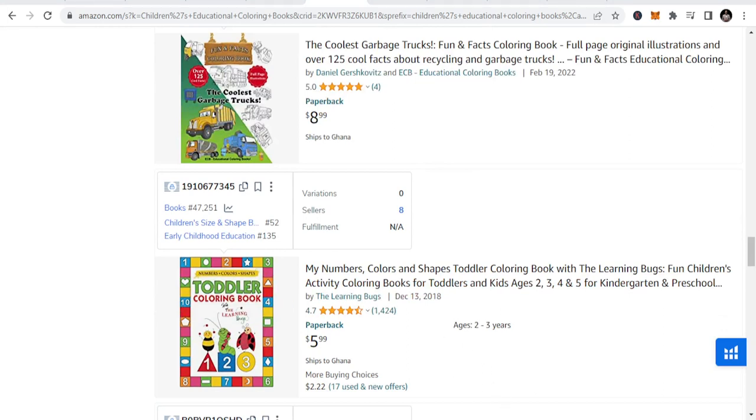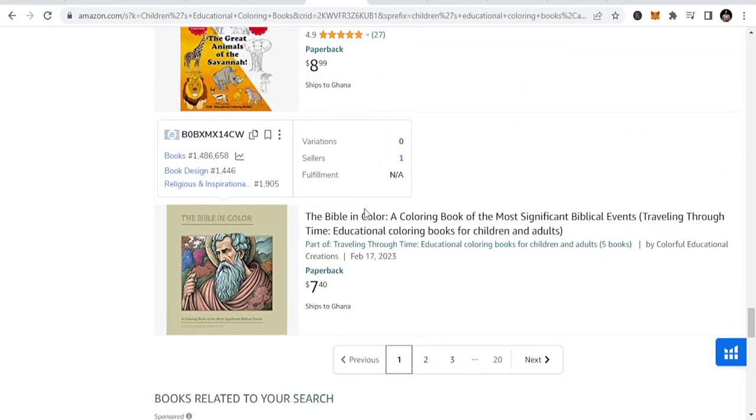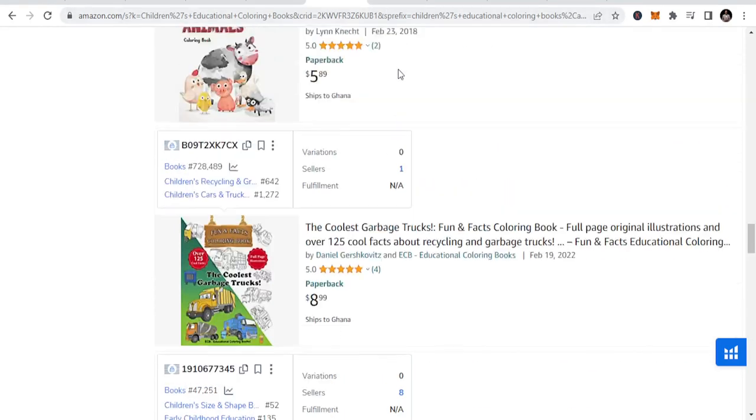They often include themes like alphabet letters, number shapes, numbers, shapes, animals, or educational concepts like science or geography. All these fall under children's educational coloring books. Parents would love to buy them to create opportunities for their children to learn. You can do numbers books, numbers coloring, and alphabet coloring under this niche.